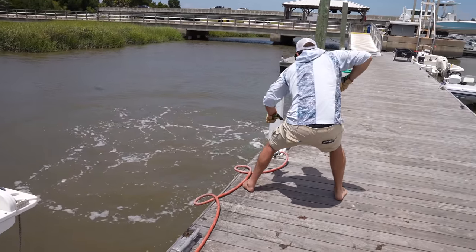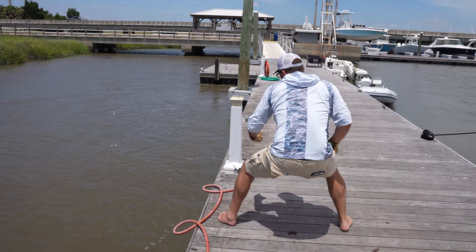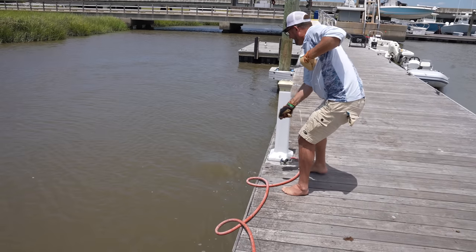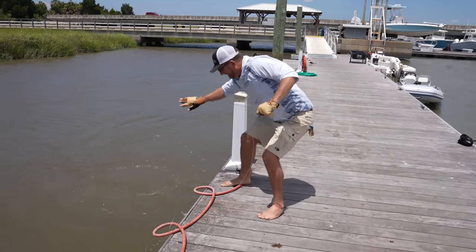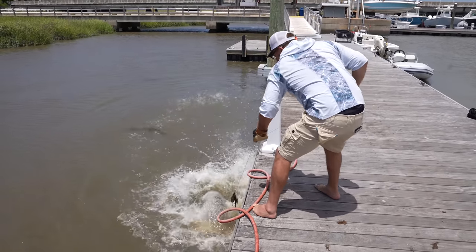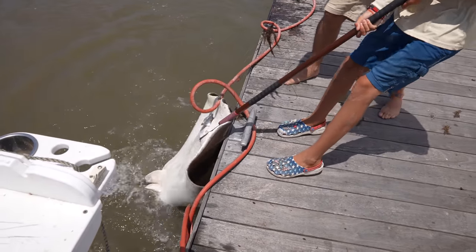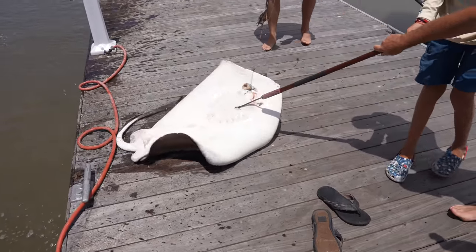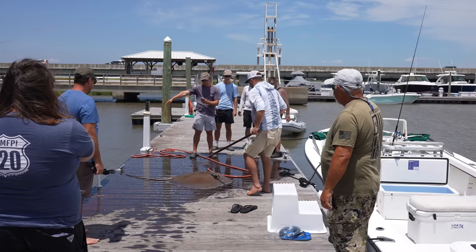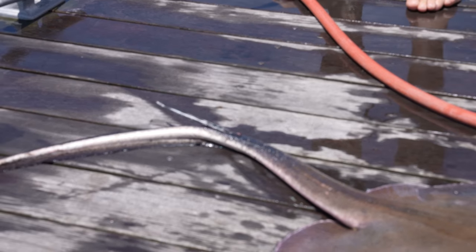That's a big stingray! I got him! Get the gaff! Pull him up here! Pull! We got him — off the dock! Now I know it takes my bait over there. We've been fighting them things forever. They're big. And four weeks and two days ago, I was in the ICU — a massive stroke. Four weeks and two days ago. They're bad news, man. Worst thing happened.